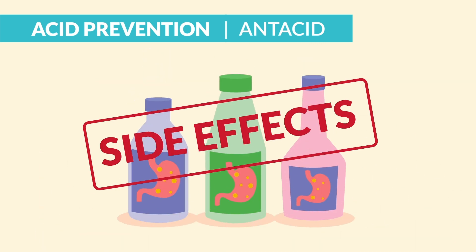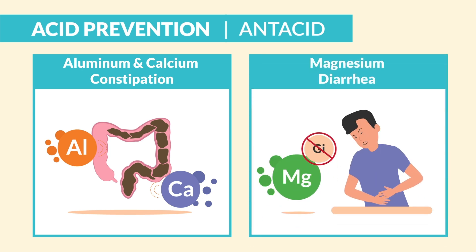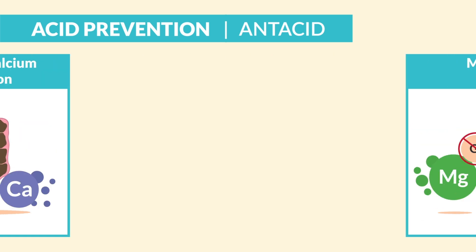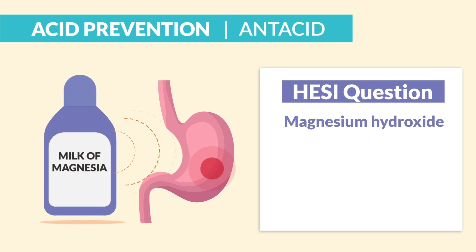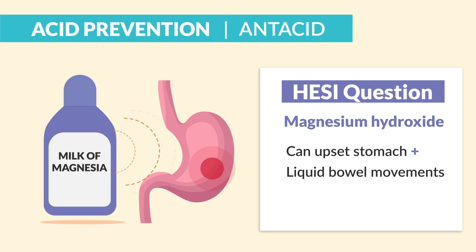The big side effects can vary by type of antacid. For aluminum or calcium, they can constrict and cause constipation. Magnesium can mellow out the GI tract, causing diarrhea. On the HESI, there was an exam question about magnesium hydroxide — it said it can upset the stomach and cause liquid bowel movements. Write that one down.